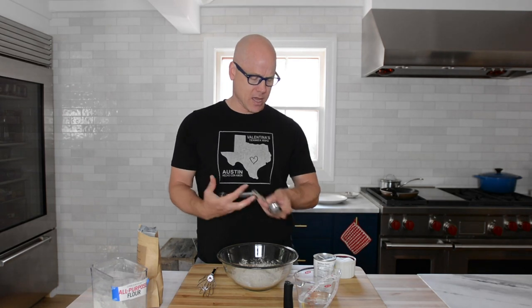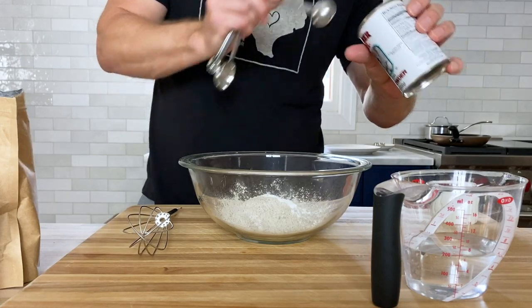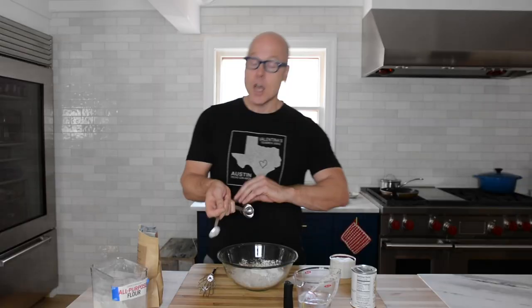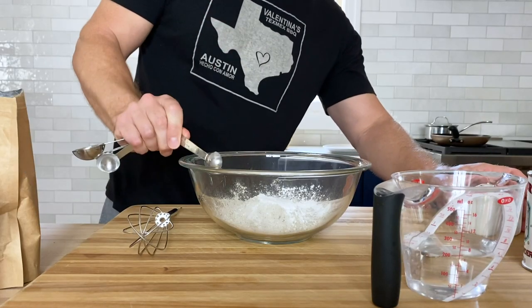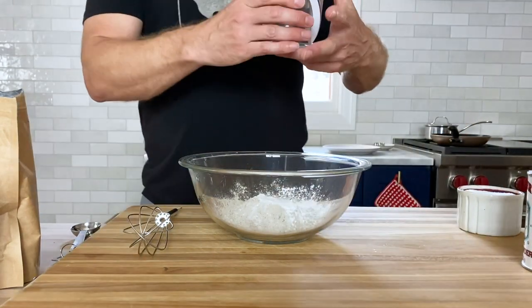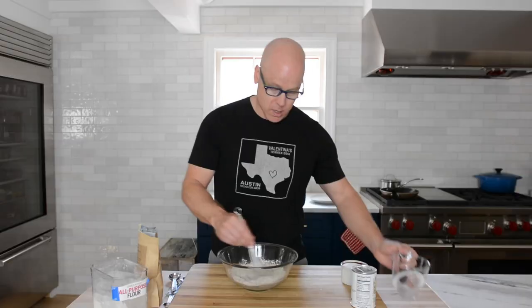We do need a little bit of leavening, so that's where the baking powder comes into play — two teaspoons of that. Just a half a teaspoon of kosher salt; you do need that salt for a bit of flavoring. And water — three quarters of a cup of regular tap water — is going to moisten it up. Stir that in.